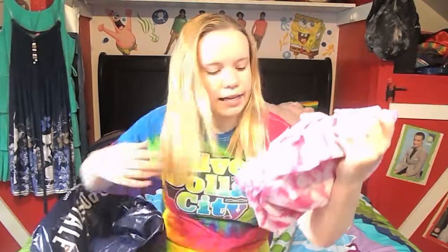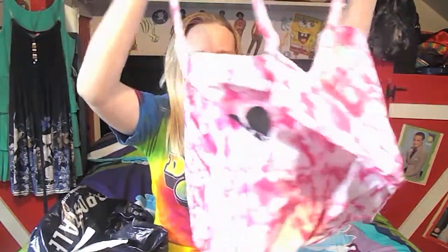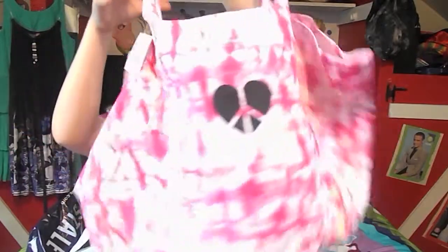Since those two things were $50, I got a free bag. Here's the receipt — that's what the bag looks like. It says Bethany Mota for Aeropostale, and on the back it's got that design. I think it's super cute; I love the tie-dye.